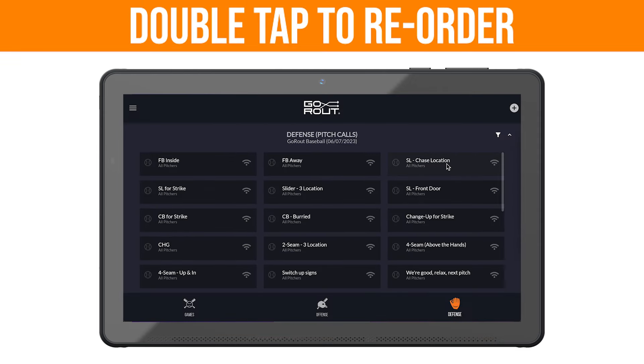And last, seamlessly reorder your calls to your liking by double tapping any play.